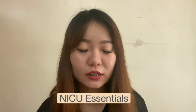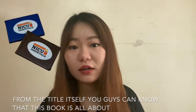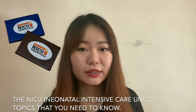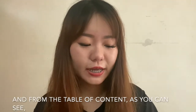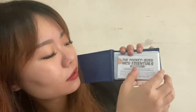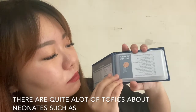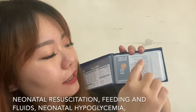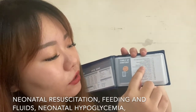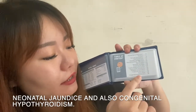The sixth one is NICU Essentials. From the title itself you can know that this book is all about the NICU topics that you need to know. From the table of contents, there are quite a lot of topics about neonates such as neonatal resuscitation, feedings and fluids, neonatal hypoglycemia, neonatal jaundice, and also congenital hypothyroidism.